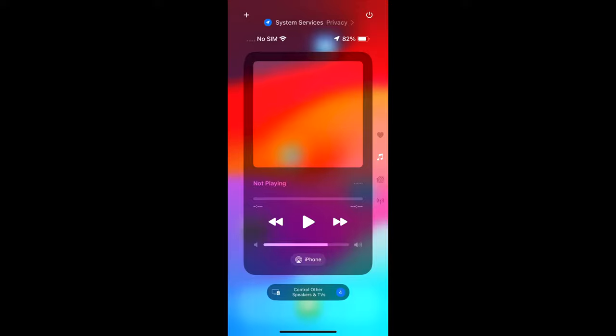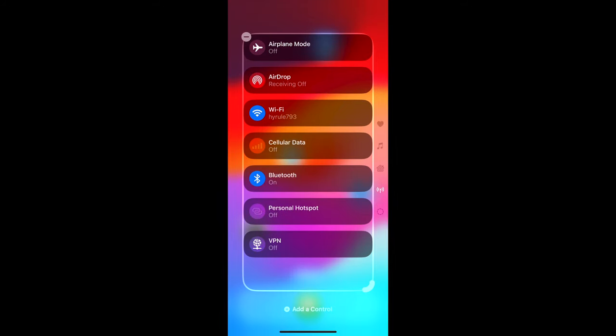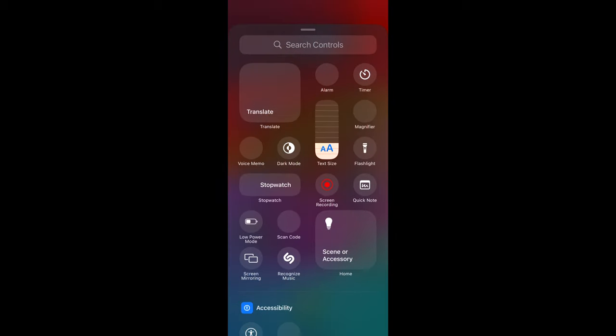Going along with the customization trend, Control Center also got an update where you will be able to add different pages to your Control Center in order to get a better handle of all of the items that you add there.